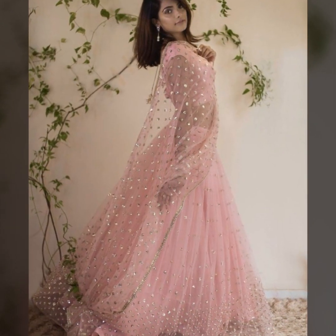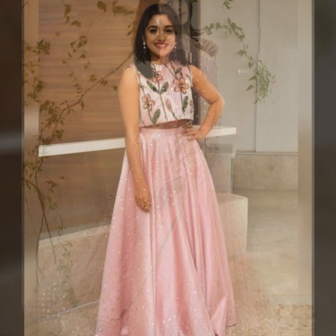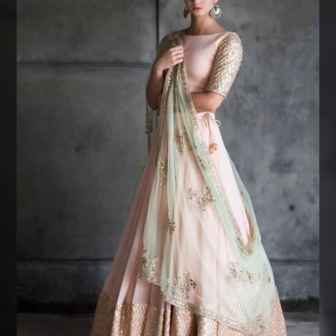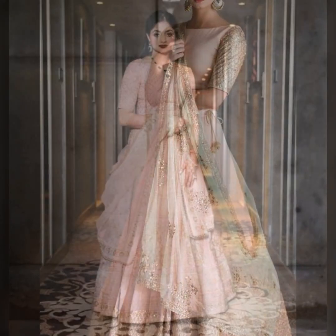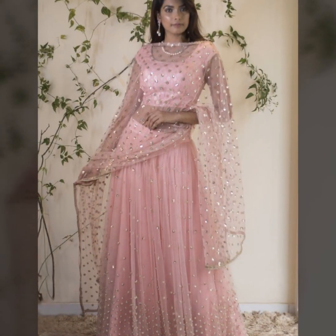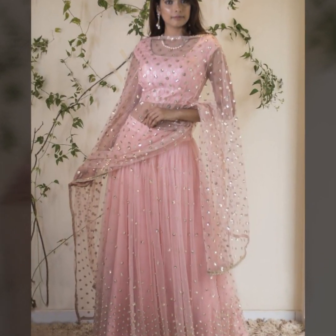It looks amazing especially with detailing. You can wear baby pink and combine it with various styles which gives a very sweet look. You can wear baby pink crop tops.